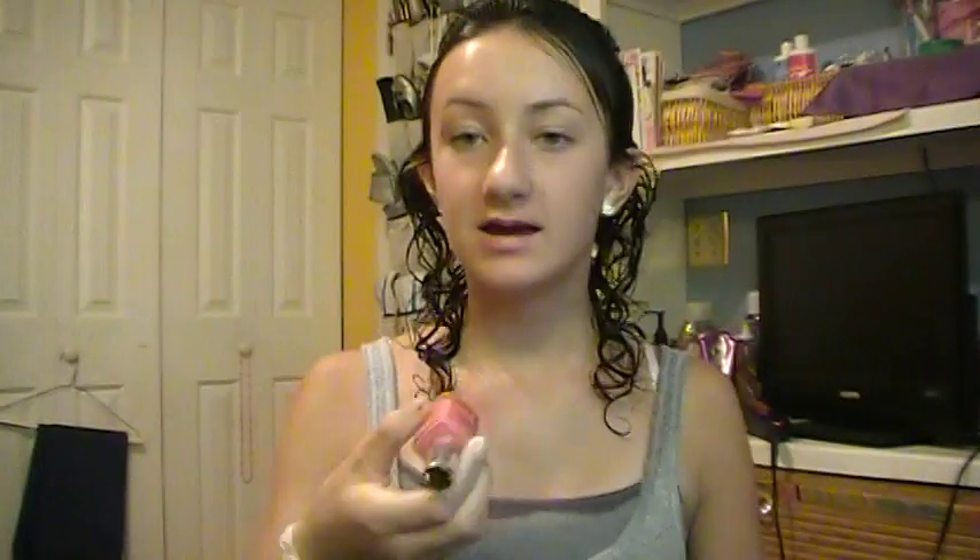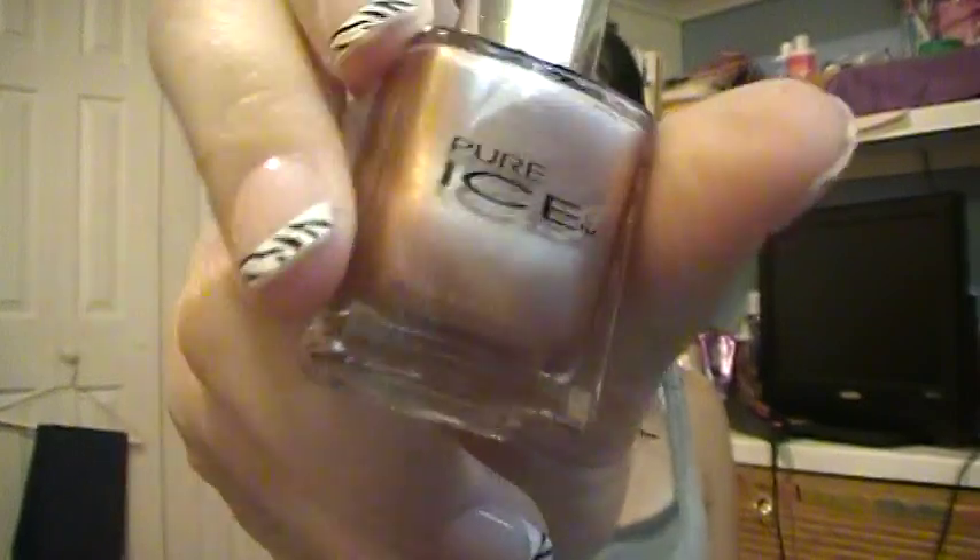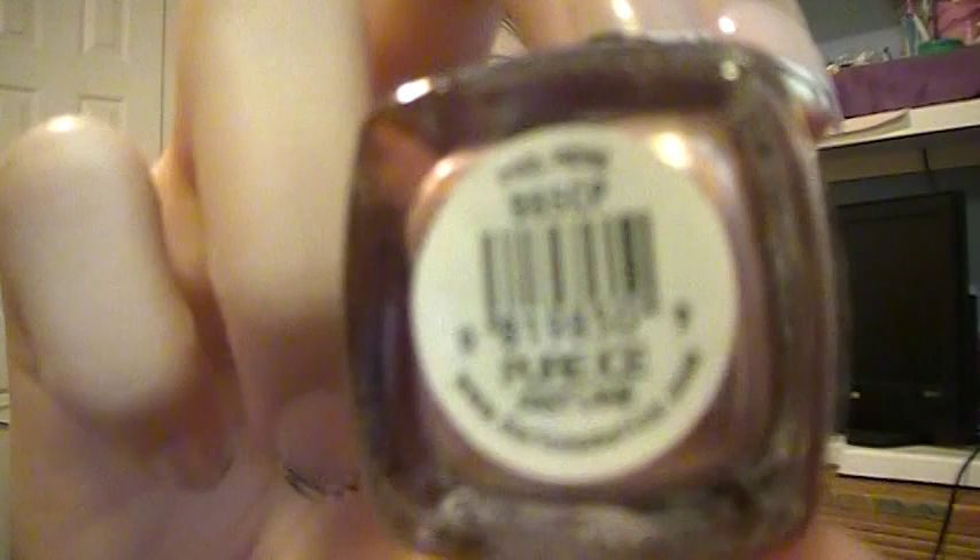The first product under $10 that I really like is the Pure Rice Nail Polishes, and I have two of these. I have one in Twinkle and then this bronzy one, which is great for fall, and it is in Fastlane. These are two gorgeous colors — they're around $3 or under, and you can get these at Walmart.